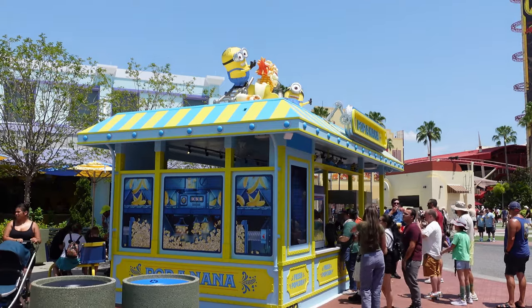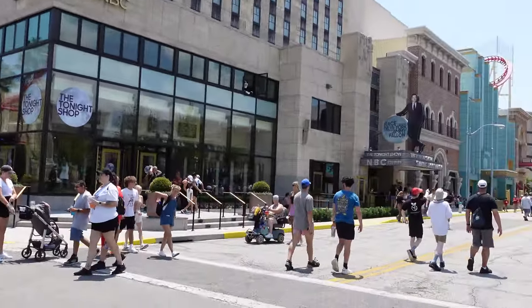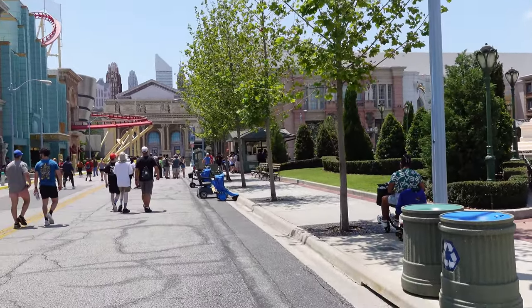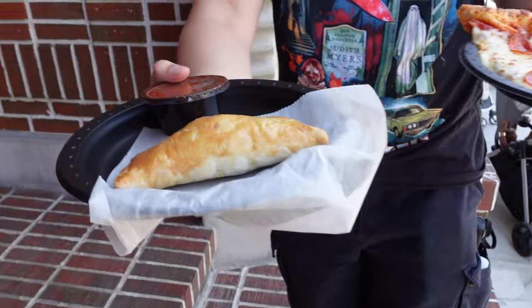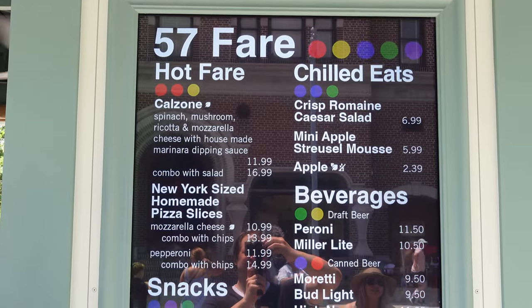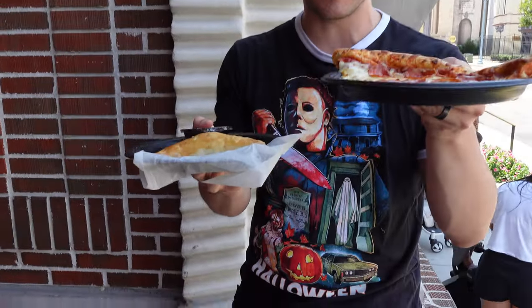Next on our list: the calzone. We're going to New York — we're going home! Just so you guys know where this booth is — Papa Nana is right here, and then the Jimmy Fallon ride. The booth is right over here to the right. So we got a slice of pizza and we got the calzone. This is right across from Jimmy Fallon, located in the New York City area here at Universal Studios Orlando. What should I go with first, Sam? The slice.